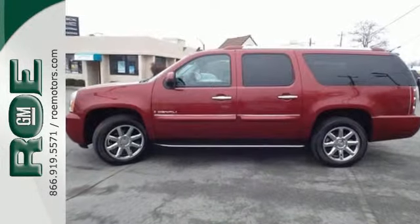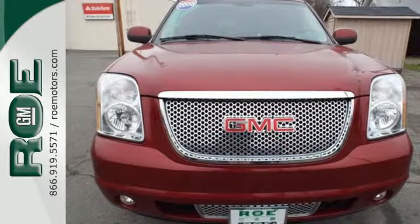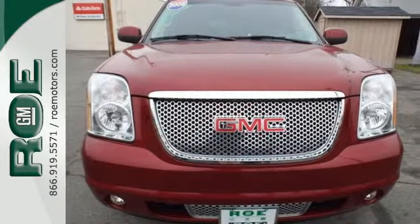This Yukon Denali raises the bar and your expectations at the same time. Get behind the wheel today. Come join our family today.